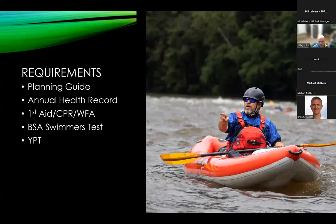For our requirements, make sure you get that planning guide out to all participants and their parents. You will need your annual health record, wilderness first aid and CPR certifications, BSA swim test, and of course youth protection training. We'll go over all that stuff in a little more detail.